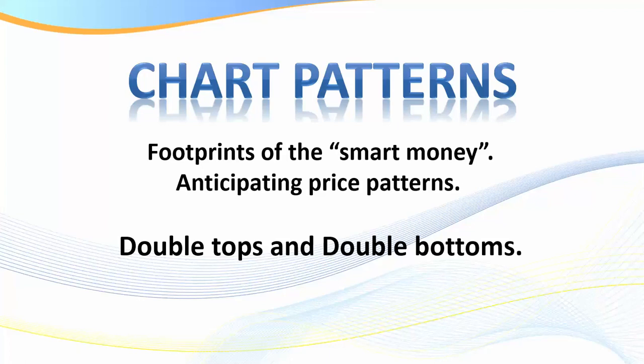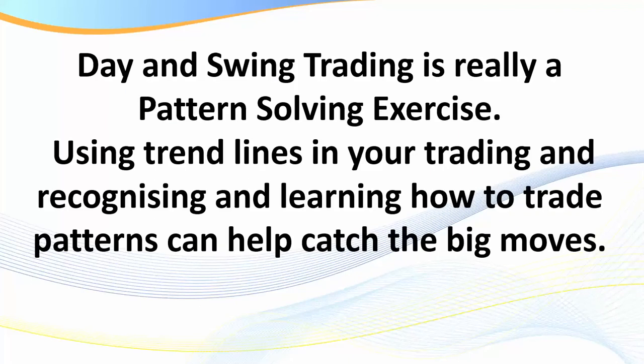Hello traders, Samurai Trader here. Welcome to this training session. In this session I'm going to be discussing trading double tops and double bottoms. Double tops and double bottoms can occur with both trading with the trend and counter-trend, and can be an extremely profitable strategy. Day and swing trading is really a pattern-solving exercise using trend lines, and recognizing and learning how to trade patterns can help catch the really big moves.